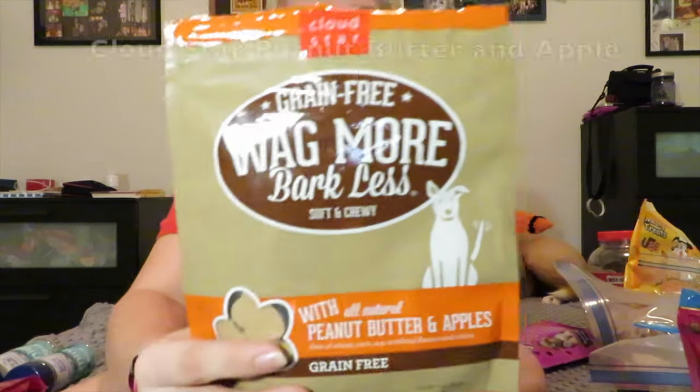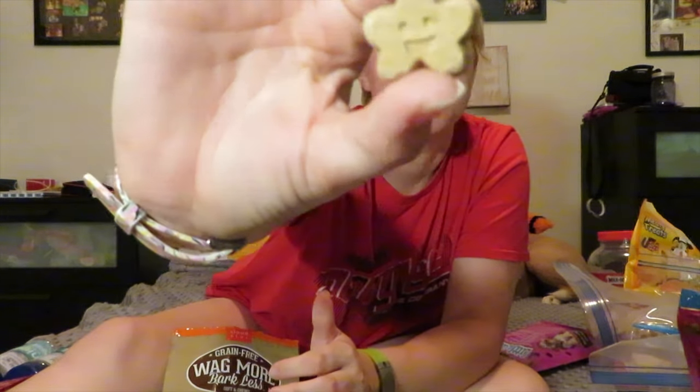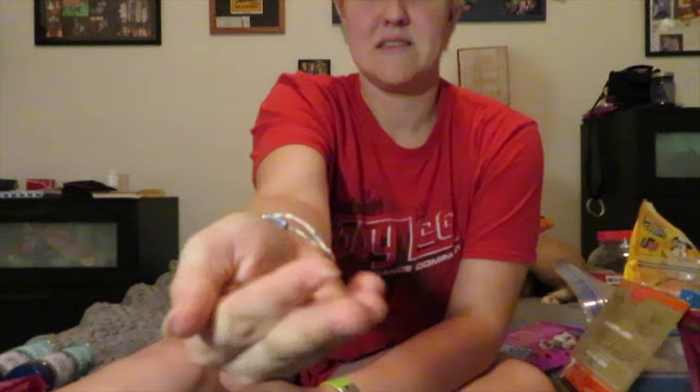This one — we don't have a lot left at the moment. These are the Cloud Star grain-free Wagmore treats. She really likes these. The peanut butter and apple one isn't really her favorite — she's not really big on fruity flavored treats, she prefers meaty flavors. But these are just little cookies and they're very soft, so they kind of break apart and crush really easily. If you're concerned about making a mess, I would not suggest these treats because you can literally just barely touch it and it just falls into pieces. They're limited ingredient and really good, but not great if you're trying to keep clean.